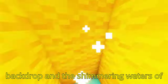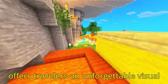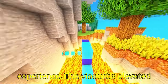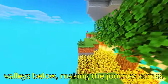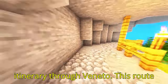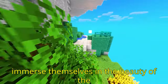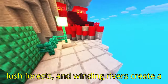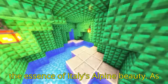With the Dolomites as a backdrop and the shimmering waters of Lake Santa Croce nearby, the viaduct offers travelers an unforgettable visual experience. Its elevated position provides panoramic views of the valleys below, making the journey across it a memorable part of any travel itinerary through Veneto, where snow-capped peaks, lush forests, and winding rivers create a majestic natural tapestry that captures the essence of Italy's alpine beauty.